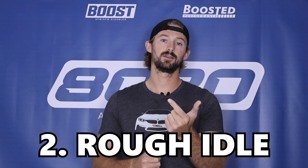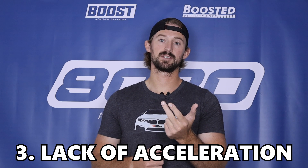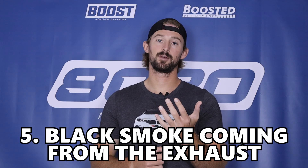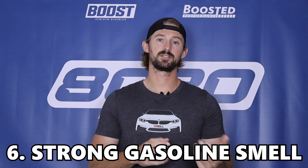Some things you might experience are hard starting, rough idling or stalling at idle, loss of power or lack of acceleration, misfires or engine hesitation, black smoke coming out of the exhaust, and smells of gasoline coming from your engine.